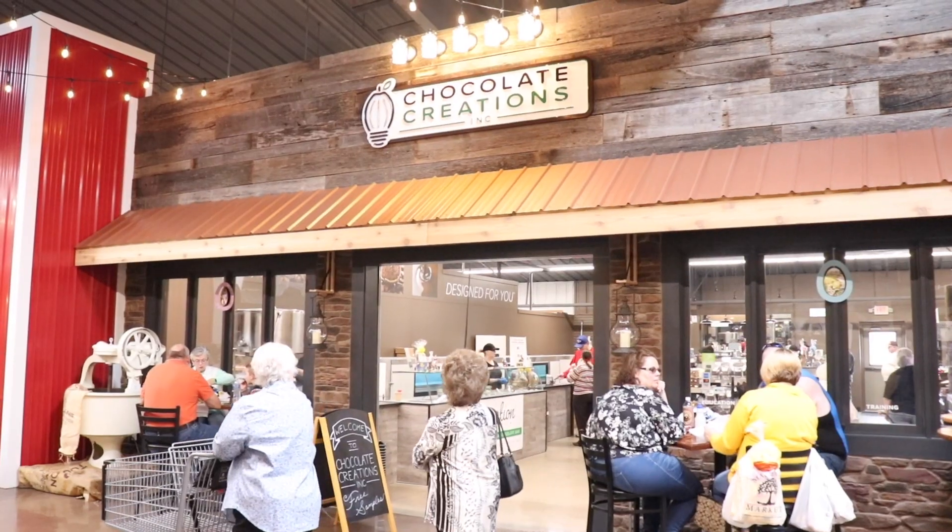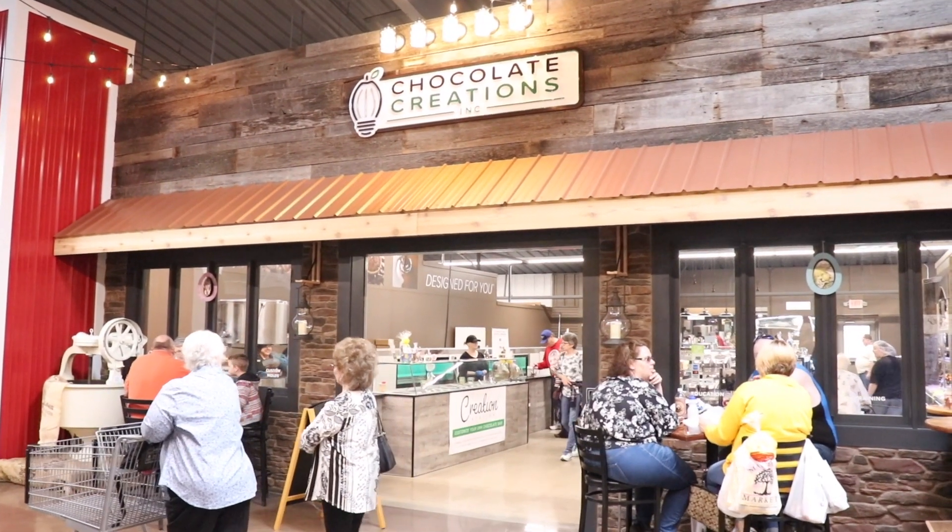Hi, welcome to Chocolate Creations. Here I'm standing at the Oakville Marketplace where Chocolate Creations is located in South Market.